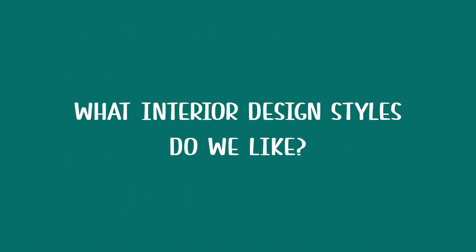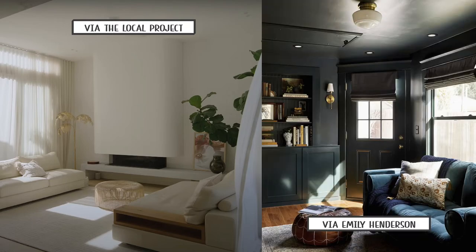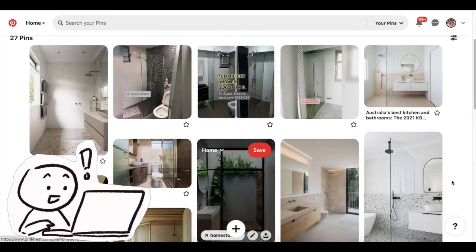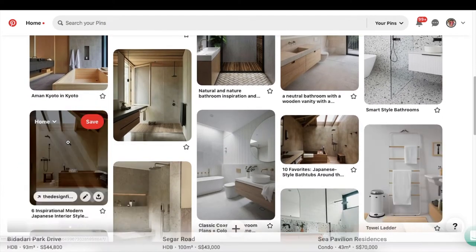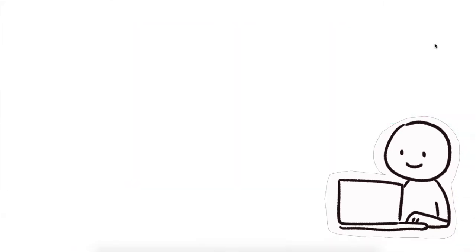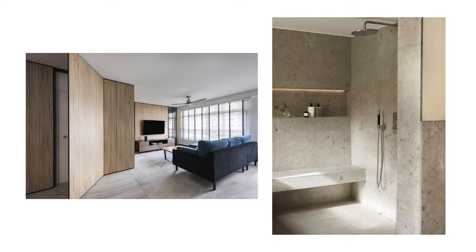What interior design styles do we like? How do you want your home to feel — warm and cozy, or dark and moody? Prepare some pictures of what you like; there's a lot of inspiration you can get from Pinterest, Instagram, Canvast, and even YouTube. Once you've figured out a style you like, you can browse Canvast for interior designers that have done projects similar to your taste. We also pointed out some design features we wanted, such as recessed lighting, feature walls, and shower niches.